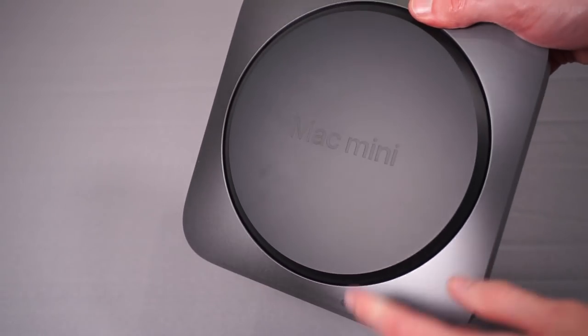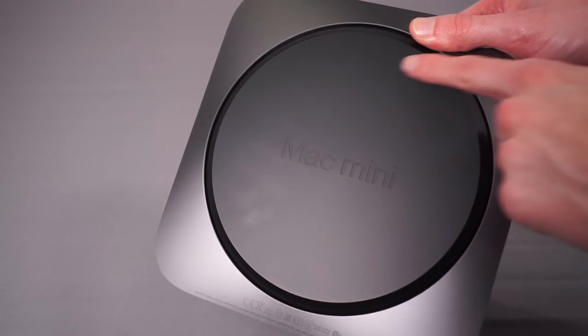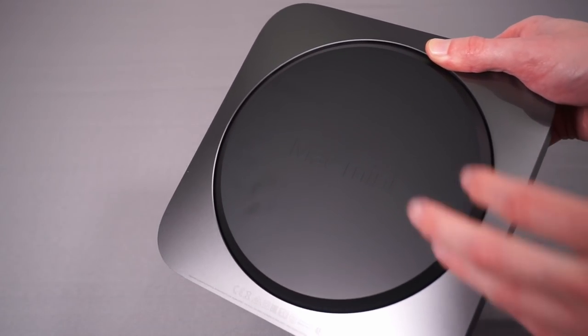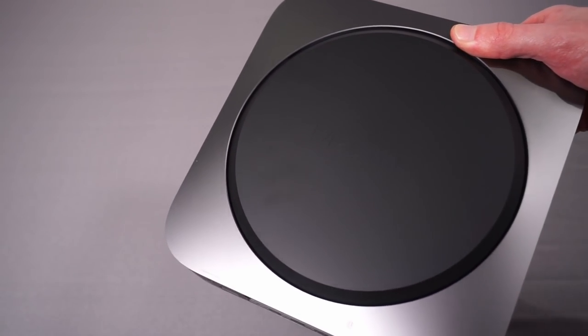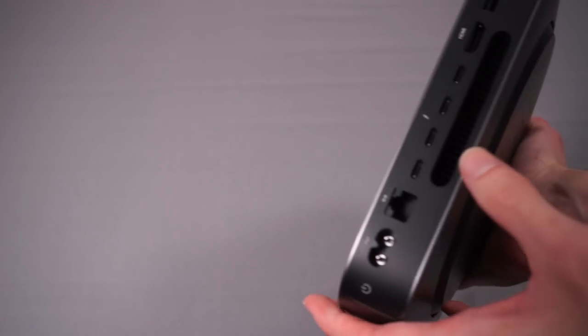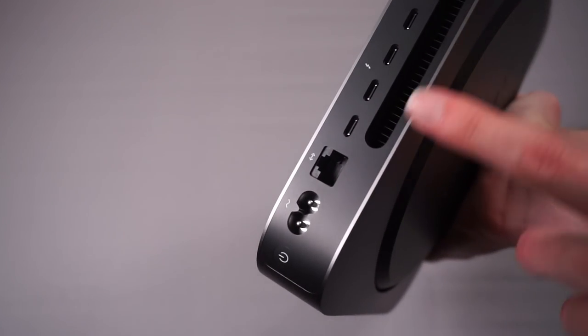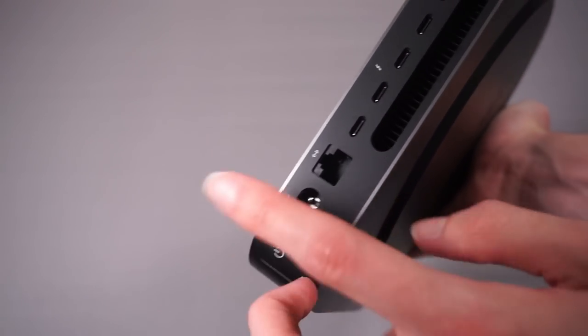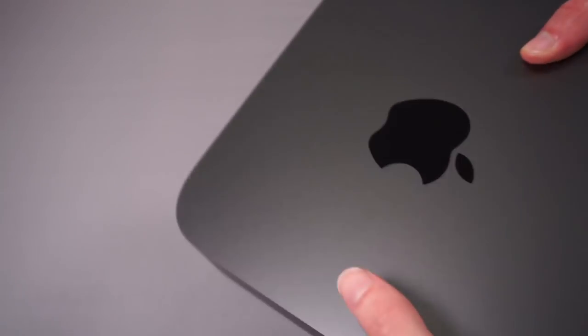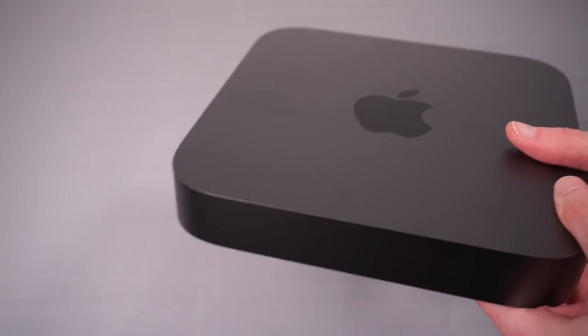On the bottom there's a removable plate that unclips around the edges — that's how you access the RAM. There's also a big air vent on the back for cooling. It'll be interesting to see what the thermals are like given it's quite a small machine housing a 65-watt CPU. But yeah, it definitely seems really nice.